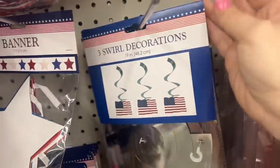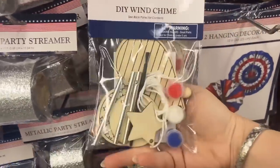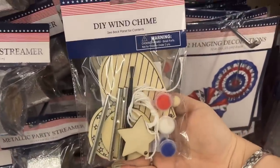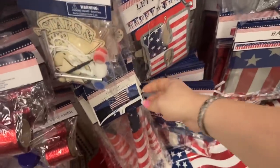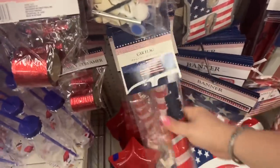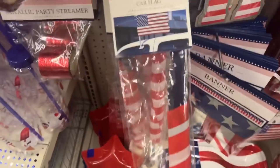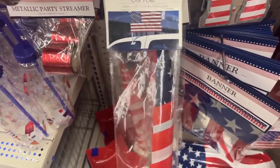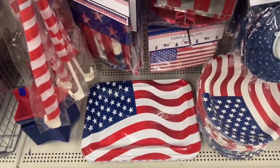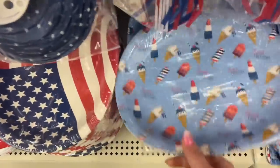They also have the swirl and the banner, but look at these DIY wind chimes — aren't they cool? This one says 'Stars.' And look — they have the car flag! That's new. I've been wanting one of these. The car flag is definitely a must-have.